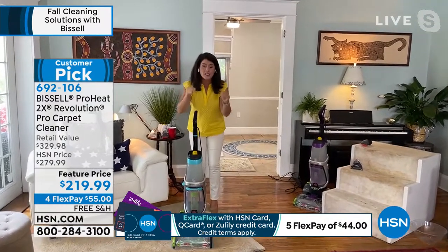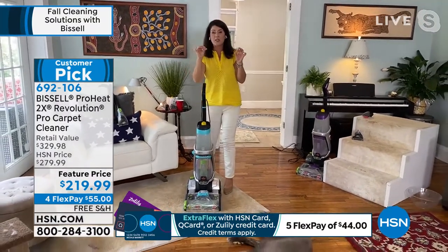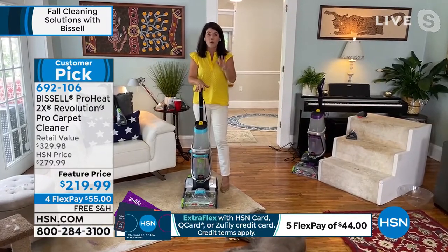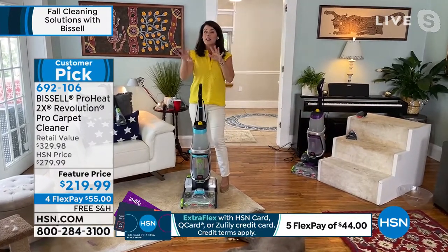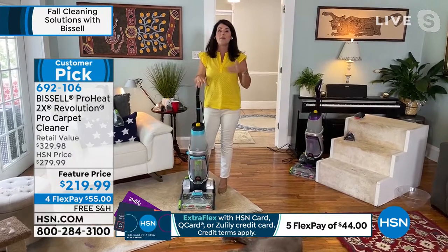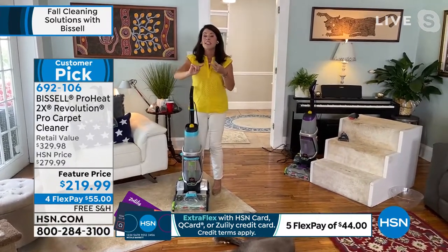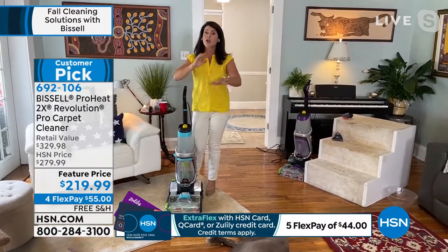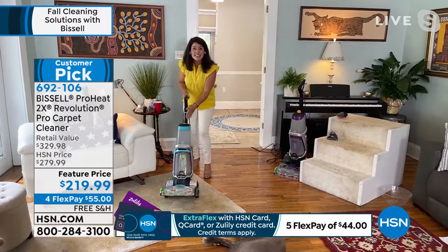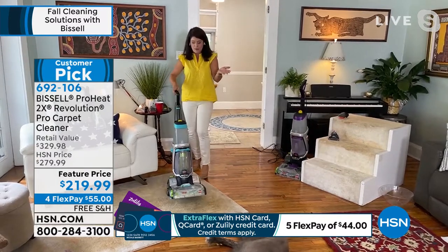This is the Revolution 2.0 Pet Pro — the absolute top of the line that Bissell makes for deep cleaning. My local hardware store doesn't rent them right now because of COVID — people were returning them with urine, vomit, dog messes, and they weren't rinsing them out. It's unsanitary. So they kind of stopped doing it, but we still have to do our carpets.